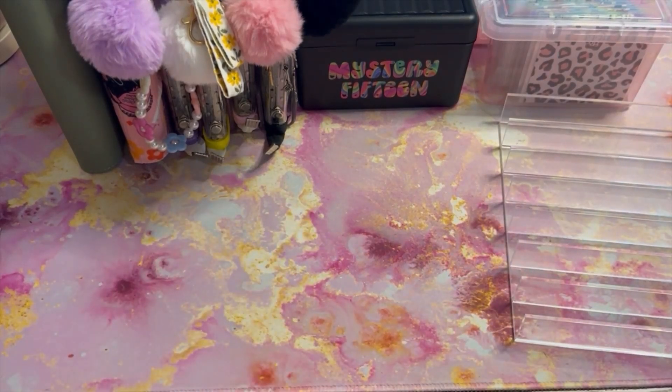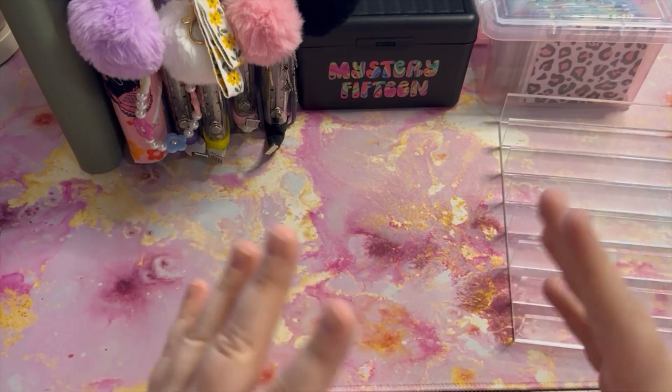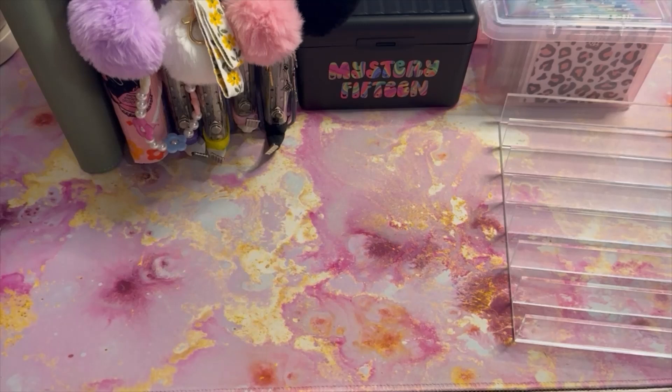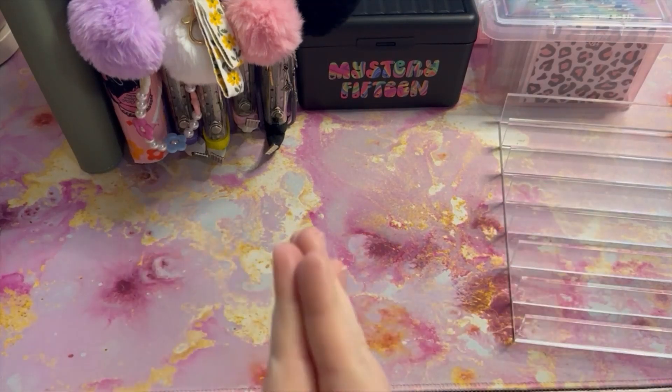Today's video we are using my third paycheck of April to stuff my savings envelopes and challenges. We have $160 to stuff today, so not as much as usual — kind of maybe like half as much — but that's okay. We are still going to hit up everything and we're actually going to be finishing up a challenge, so I'm super excited about that. Let's get started.